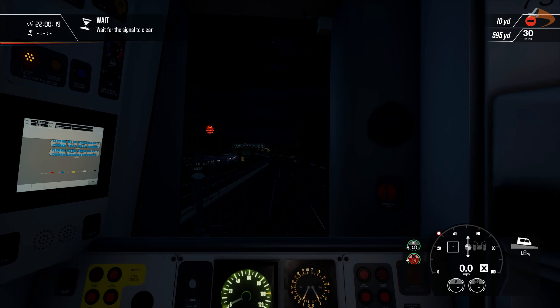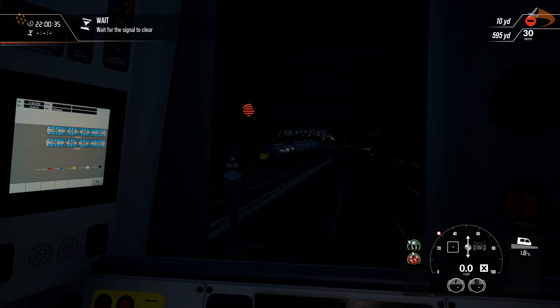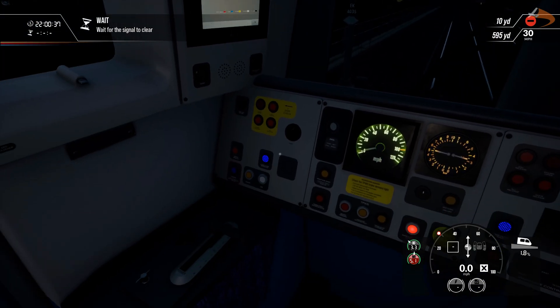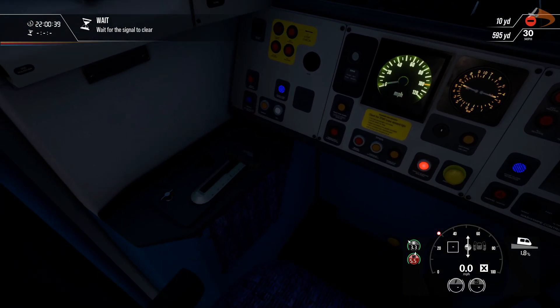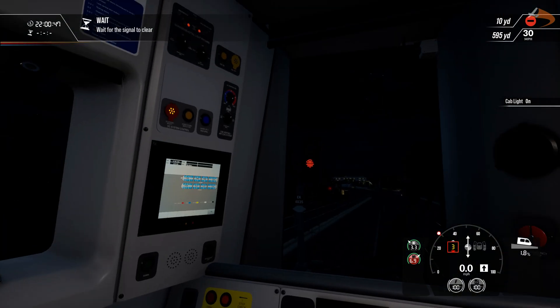Hey there, Jorya here, and welcome to Token Trainsmart 2. Welcome to the final service scenario for the Southeastern High Speed. We're currently in an electric Class 375, just outside of Rochester Station, waiting for that service to depart. While we wait, we're going to make sure our train is set up ready to go. Master Key is in, set the reverser into the forward position. We've got some lights as well — nighttime lights set.